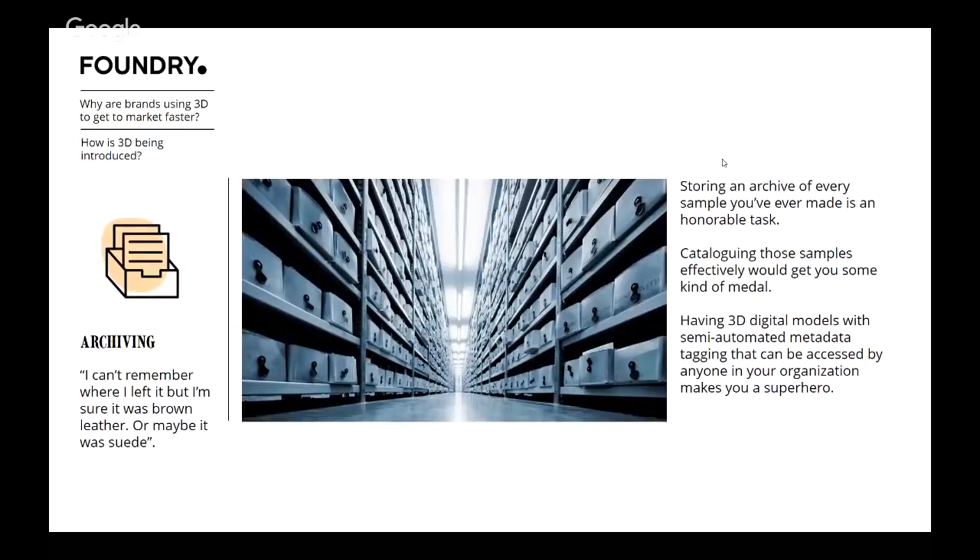Archiving is an interesting one that's come about for us. We've been working with a couple of brands on creating archiving solutions — many brands want to access their historical archives for design iteration stages and have a digital catalog available to designers and others in the organization. We've been able to create semi-automated metadata tagging so people can search by color, by shape, and over time applying machine learning algorithms so assets will auto-tag themselves. It's an unusual but really valuable outcome of the 3D process.